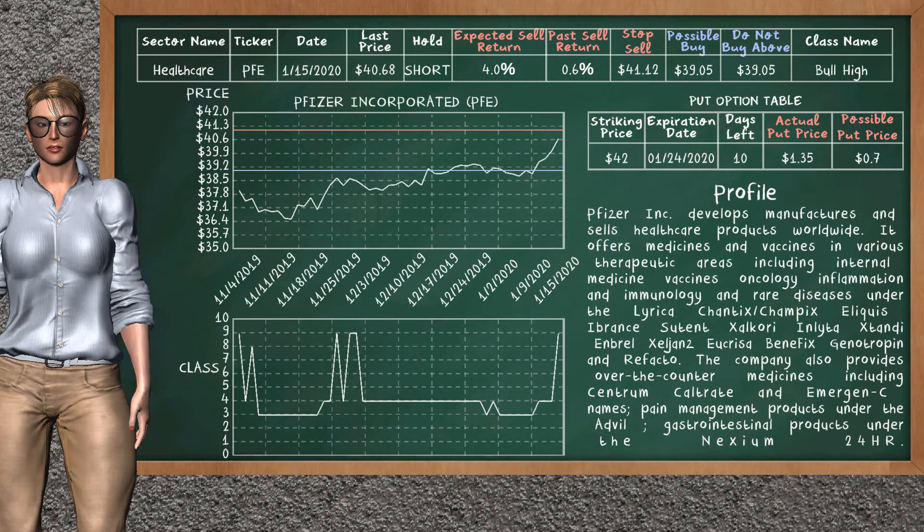Pfizer Inc. was a previous top sell alternative. Today, our analysis is suggesting to continue holding it short. Pfizer Inc. is a bull high class. In the past, it has given an average sell return of 0.6%. You may expect now a sell return of 4.0%. We suggest to buy it back at a maximum price of $39.05. We suggest to stop selling if the price is $41.12. On the put option table, Pfizer Inc. has a striking price at $42. The actual put price is at $1.35, but we expect a possible put price at $0.70.